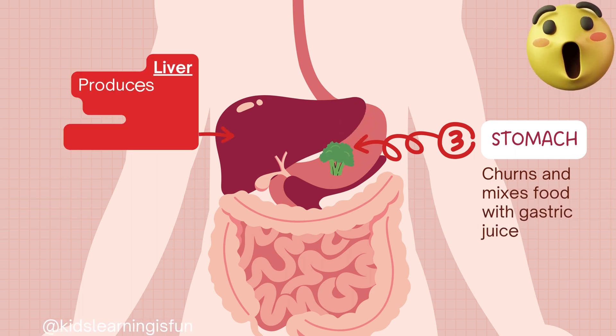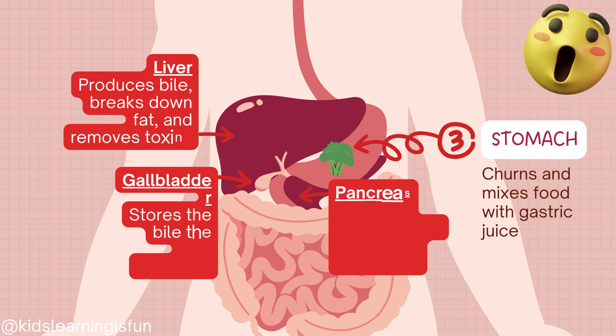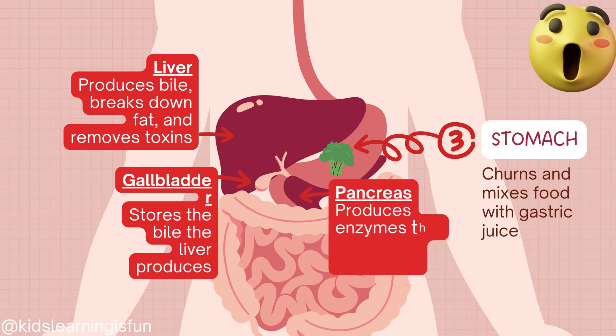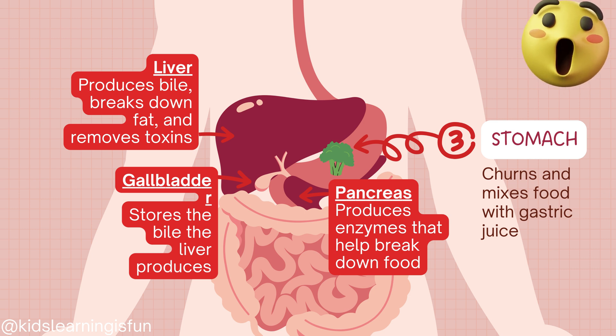The stomach churns and mixes food with gastric juice. The liver produces bile, breaks down fat, and removes toxins. The gallbladder stores the bile the liver produces.